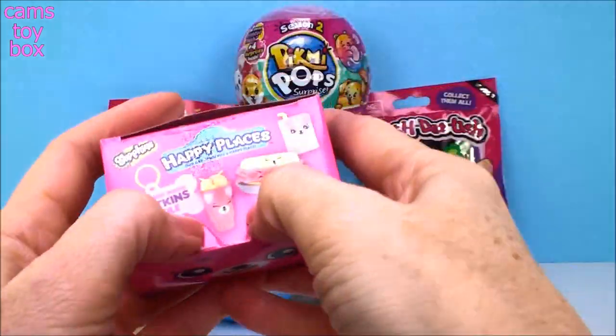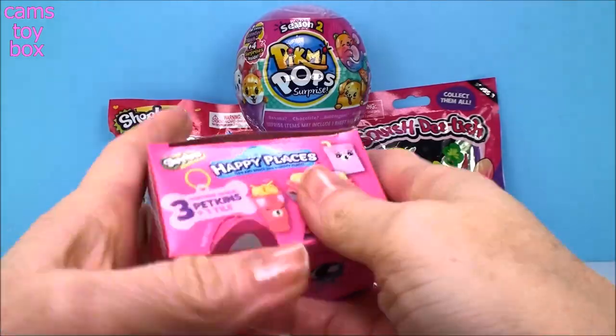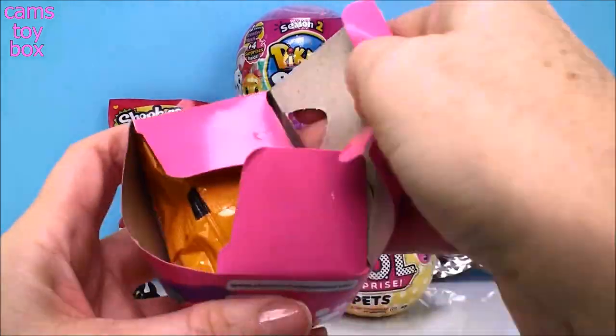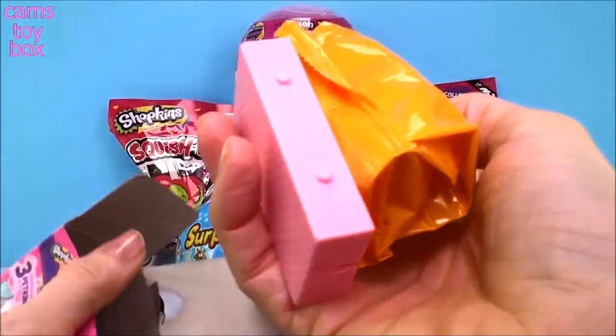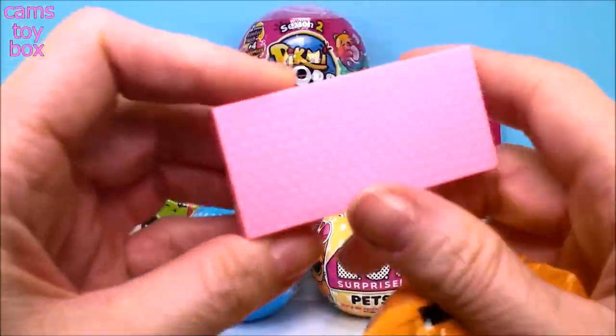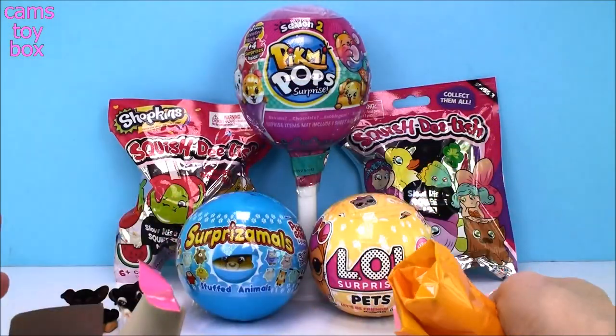This is so cute. You're supposed to pop out the little ears - watch. One ear, two ears. What a cutie. So inside is our blind bag. Here is our tile - we got a little pink one. These are connecting, so the more of these you collect, you can make one really, really big display stand.